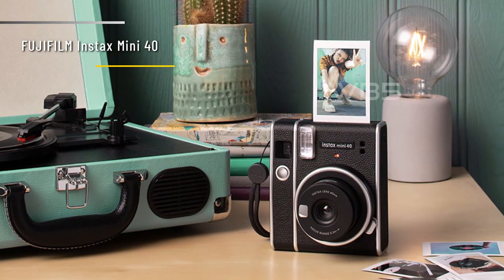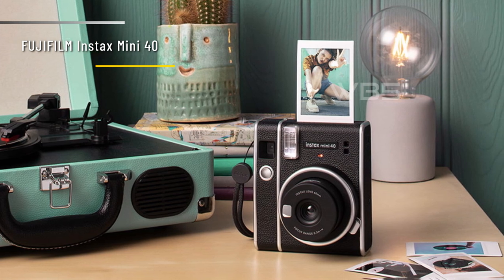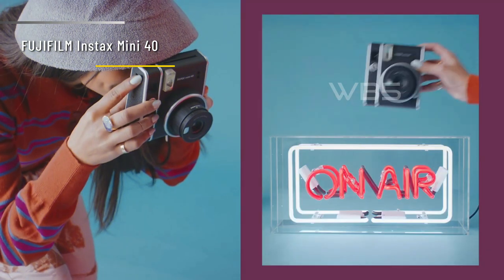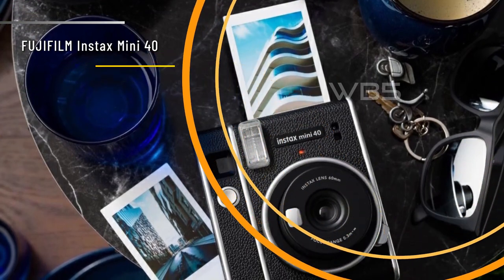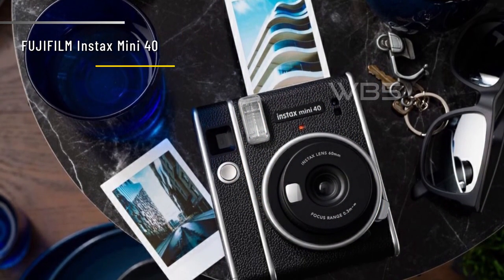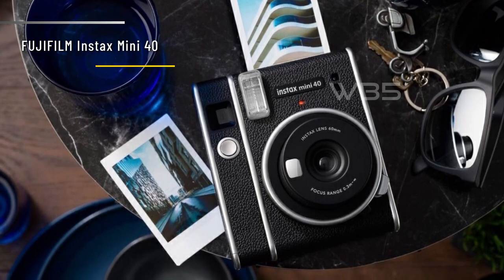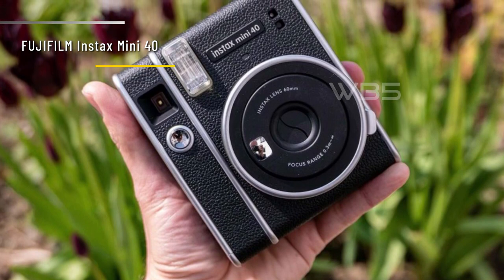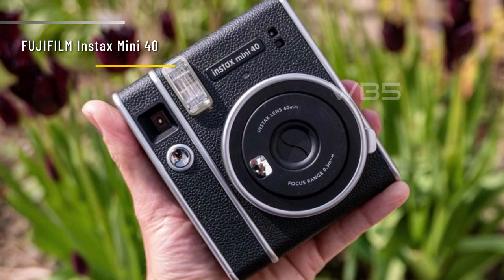The camera has a 0.37x viewfinder and a minimum focusing distance of 0.3 meters. The lens is made up of two elements with an aperture of f/12.7. The camera is powered by two AA batteries and weighs 330 grams. It's compact and lightweight, so you can easily carry it around. We like the Fujifilm Instax Mini 40 — it's a fun and simple camera that offers charm and nostalgia. The photos are instant and attractive, and the camera is stylish and easy to use.